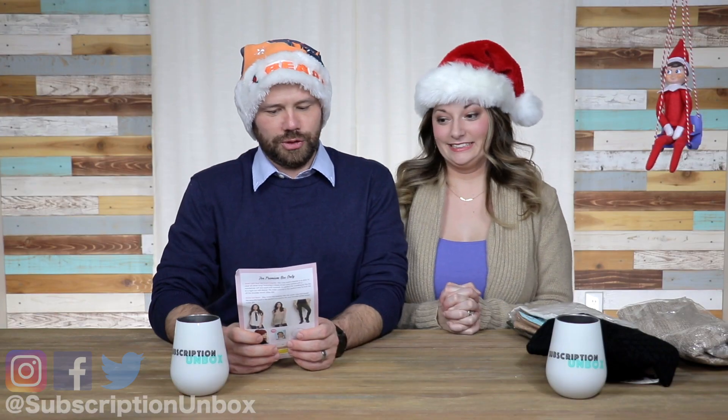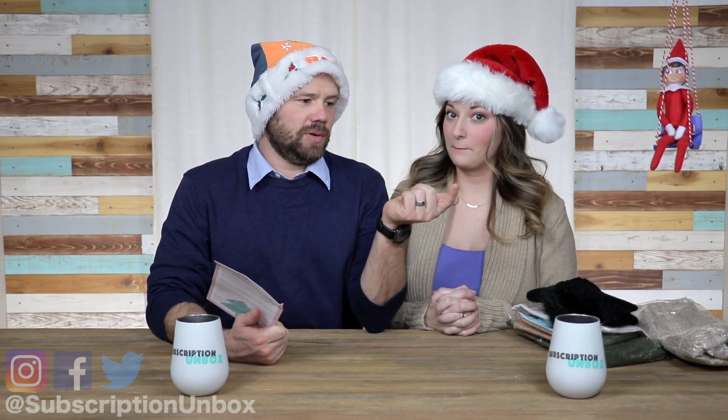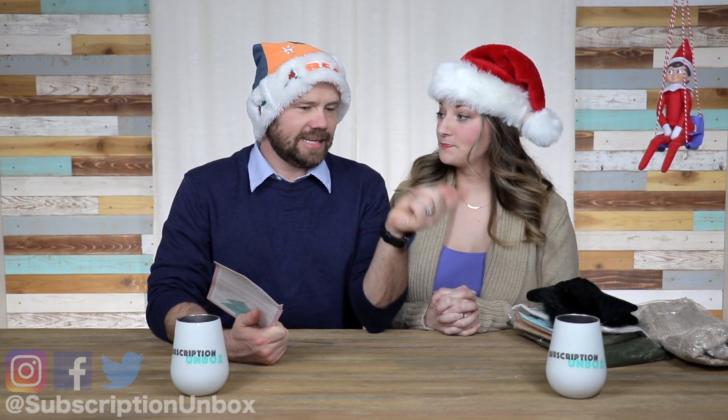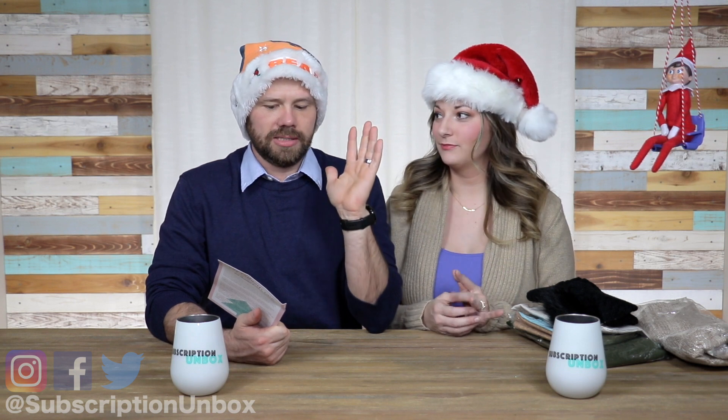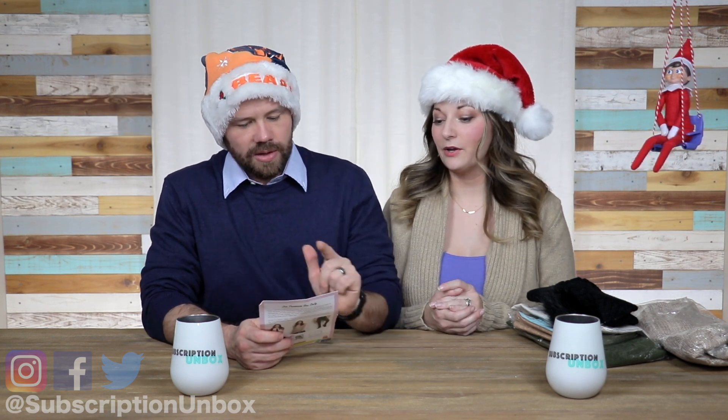My Fashion Crate December 2018 — this is very exciting. So what's the difference between the middle one? Essentials. The essential box and the premium box — the premium box usually has about two more items and it's always totally worth the extra $15. Two of my favorite clutches came from this one — totally worth it. But we're gonna do the essential stuff last.